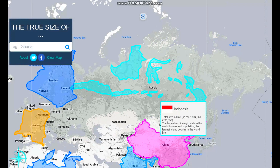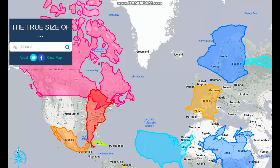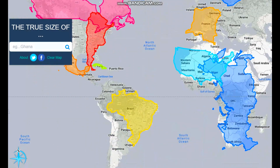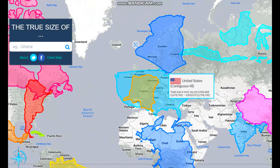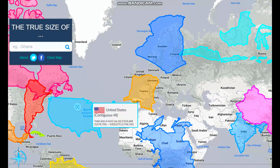Indonesia is the largest archipelagic state in the world. There are a lot of colossal countries on here. If we grab the United States and put it over North Africa and South America, and then look at Europe — basically the United States is just about the same size as Europe comparatively.